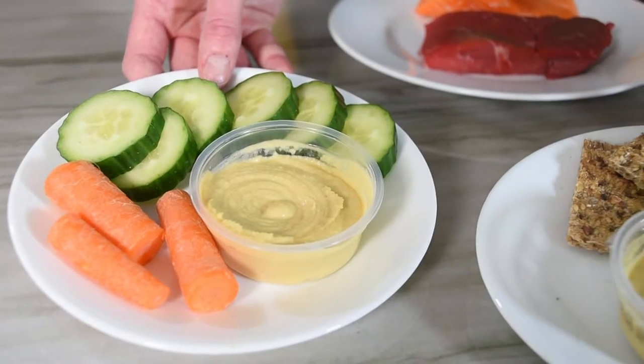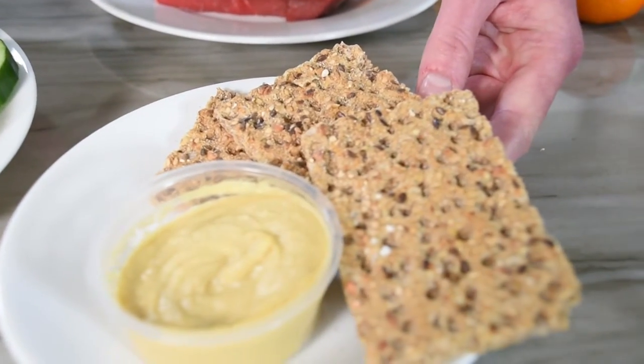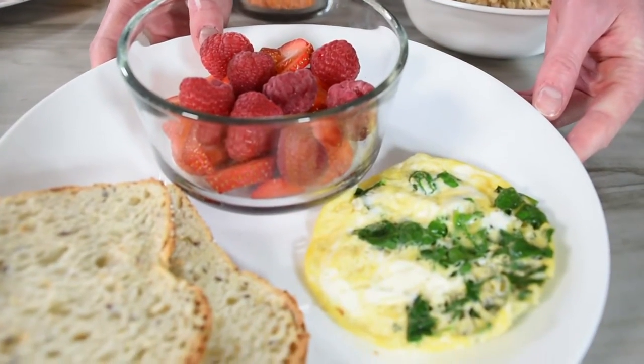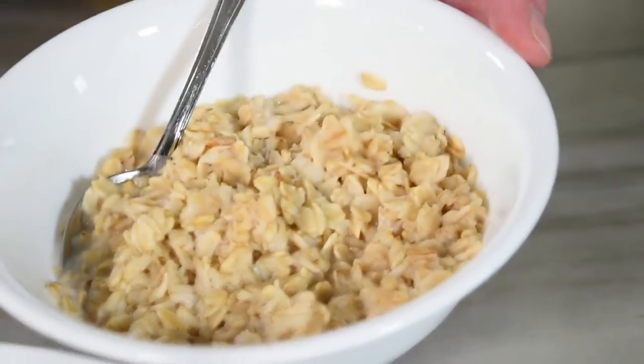At lunch and dinner, try to fill a quarter of your plate with one of these iron-rich sources. You may also try some iron-rich snacks such as hummus and vegetables, hummus and crackers, or an iron-rich breakfast which could contain an egg and spinach omelet with berries and toast, or iron-enriched oatmeal.